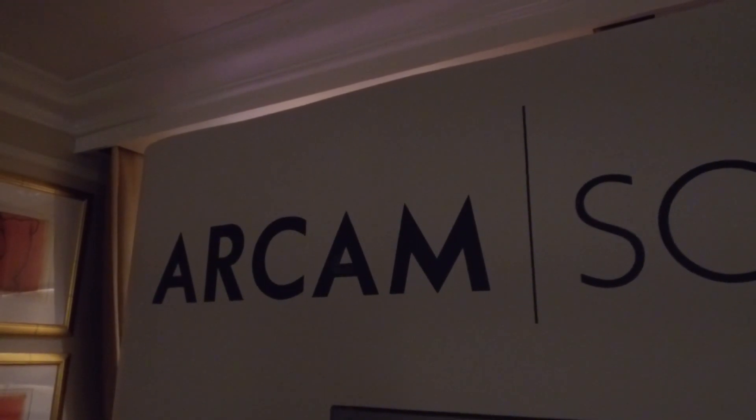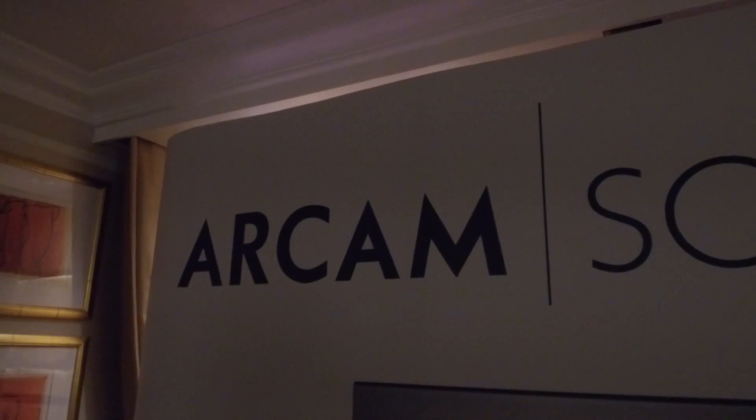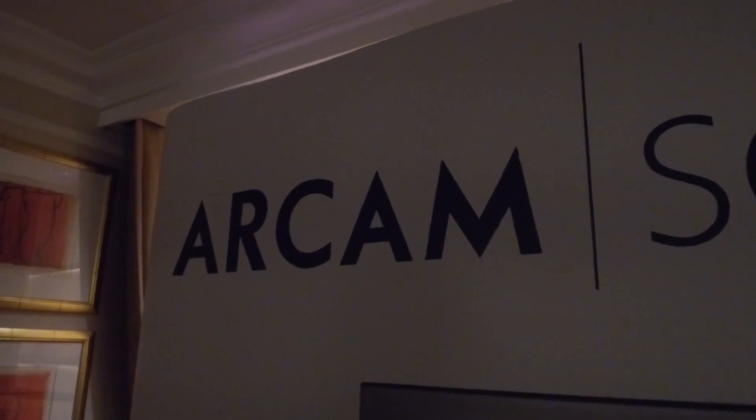Hi guys, Ed here at CES 2017 at the Venetian. We're fast running out of light so this is the last one for the day, but it's quite an important one because we have a very quick rundown of RCAM's latest and greatest AV processor, so stay with me.